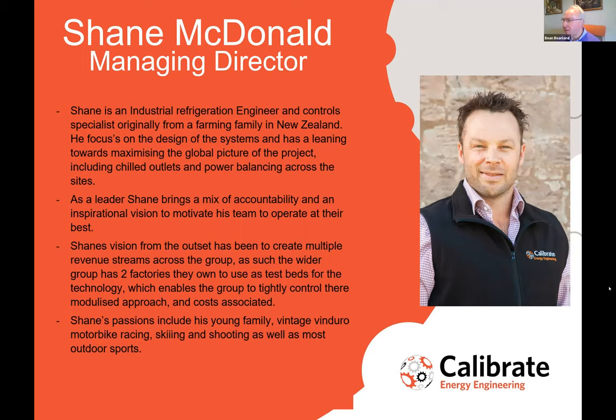Thank you very much to everybody for joining us today. Welcome to the next in the series of Ground Source Heat Pump Association lunchtime webinars. My name is Bean Beanland, I am the current chairman — not for much longer though, my term of office will end shortly. I'm very pleased today to welcome Shane McDonald from Calibrate to give us some insights into agricultural applications, and particularly the potential to combine heating and cooling for maximum efficiency.